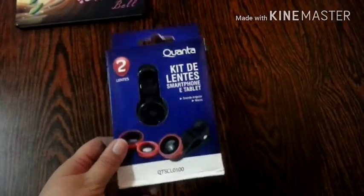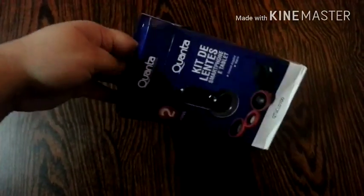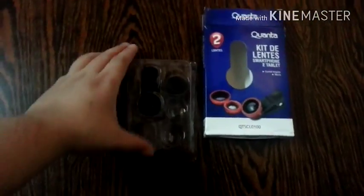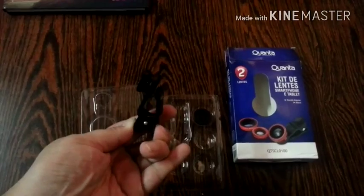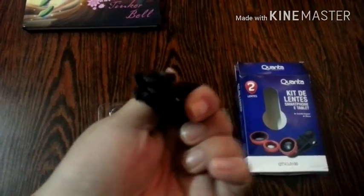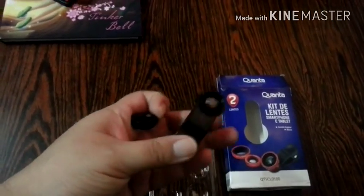I wasn't sure because of the brand since I'm not familiar with this kind of stuff, and opening it with my hand is not easy. So it comes like this — this is the clip that goes on the phone, and this is the wide-angle lens. If you unscrew this by just turning it, you take it off and that's the macro lens.